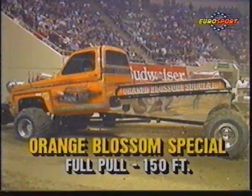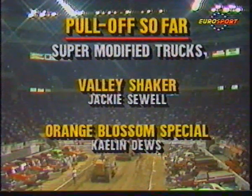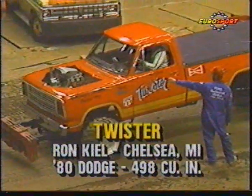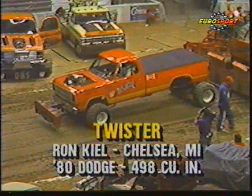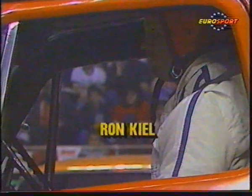Two trucks have now qualified for the big enchilada. Right now we have two trucks in the pull-off — the Valley Shaker and the Orange Blossom Special. They have both gone the full distance, 150 feet. And maybe now Ron Keogh from Chelsea can go the full distance himself. He's got this '80 Dodge, just under 500 cubic inches. It's called the Twister, from Chelsea, Michigan. Supercharged Jimmy — it is supercharged.